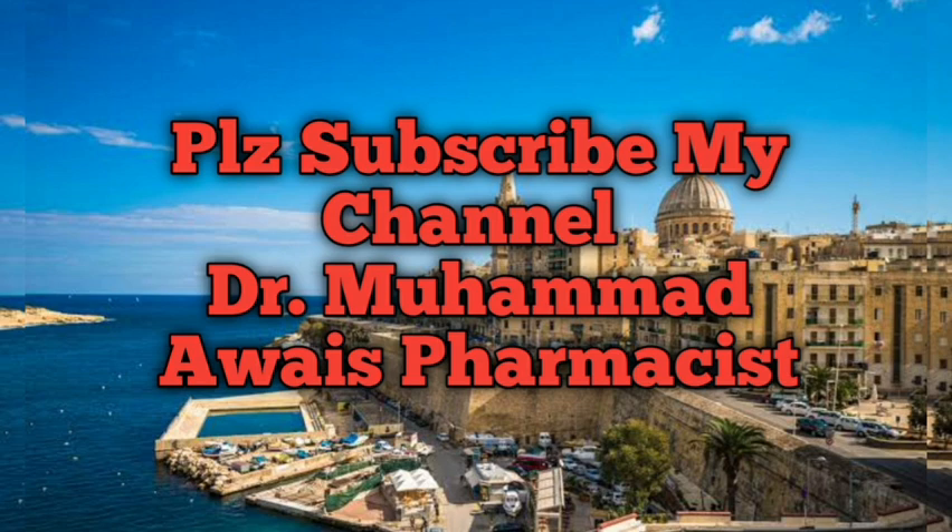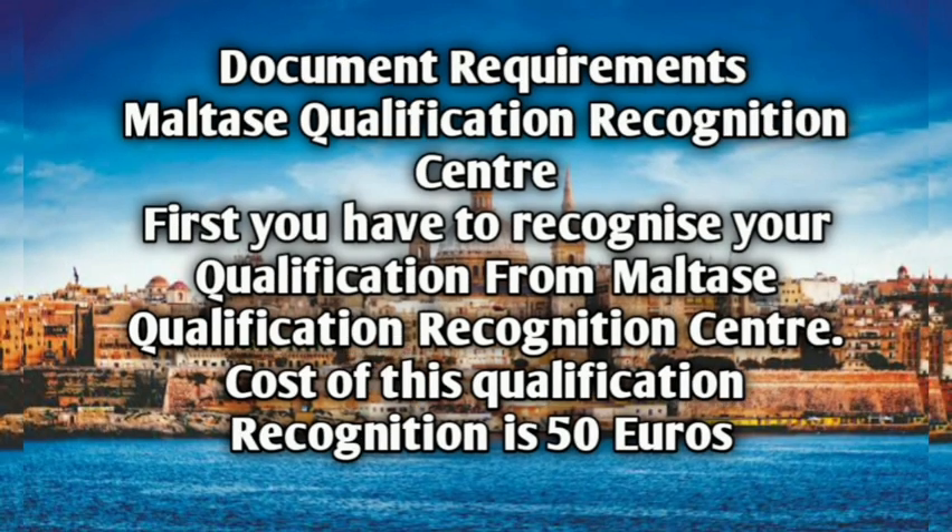Please subscribe to my channel, Dr. Muhammad Amais Pharmacist, so that each and every video I make for the pharmacist community and pharmacist students is notified to you. You can watch every video, comment on it, and get notifications.